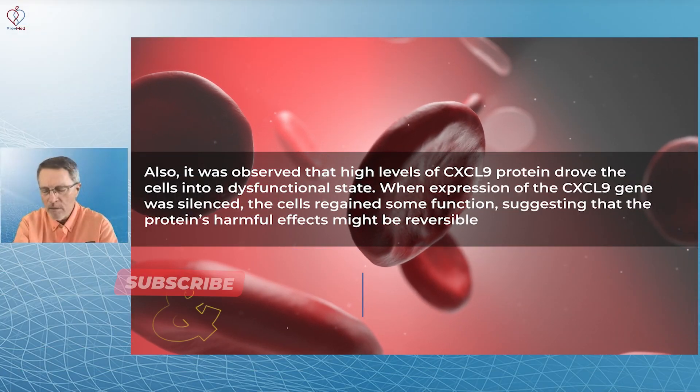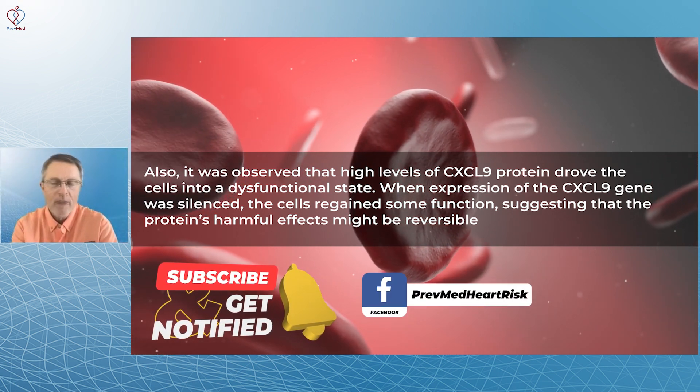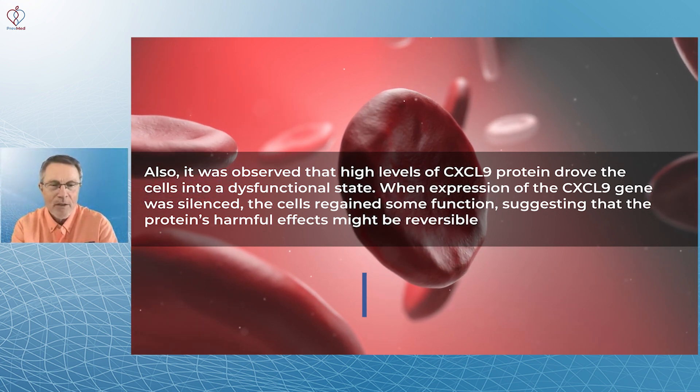With heart attack being the number one killer, and heart attack and stroke being two of the top three causes of death, you're only as old as your arteries.